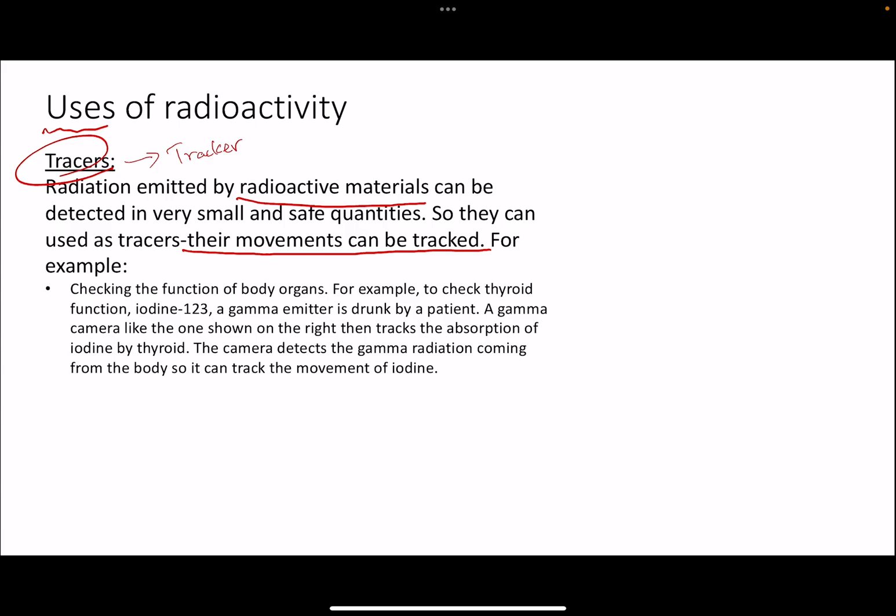The first and best example of radioactive materials being used as tracers is diagnosis for different organs in the body. One of the biggest uses is doing a thyroid scan and checking the thyroid function of a human body. The thyroid is a butterfly-shaped gland in the throat that produces important hormones controlling our metabolism and many other functions.